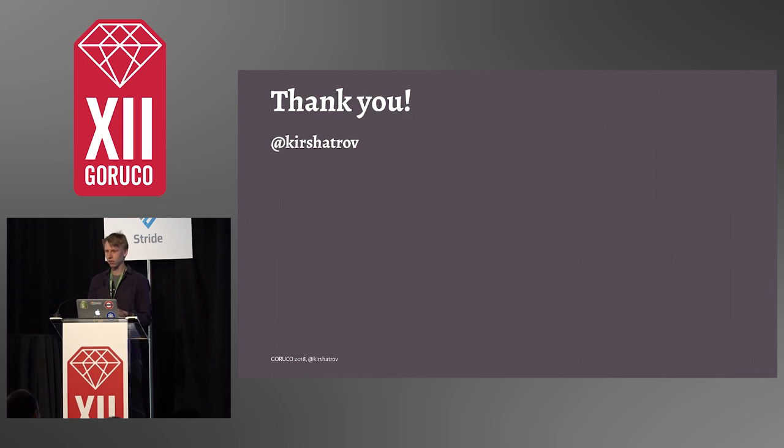We're going to open source this very soon, and I'm also looking forward to chatting with any of you who have been solving problems related to background jobs — that's something my team works on. Thank you all very much.